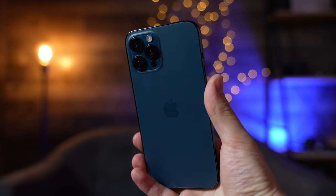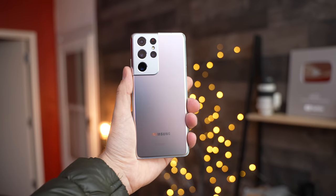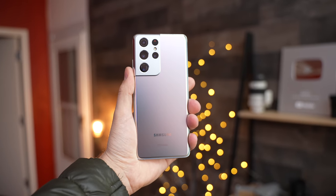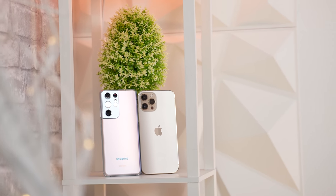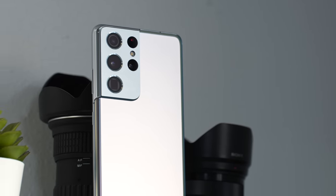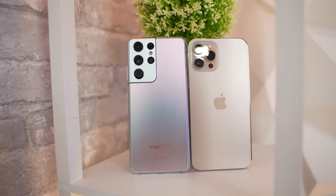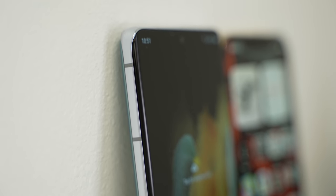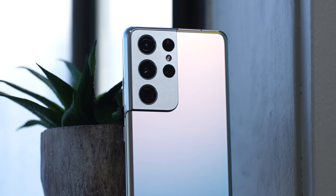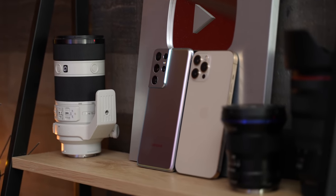It happened again. Apple put out a brand new iPhone that impresses everyone, and a few months later Samsung takes the flagship crown away from them. Once again I want to switch, but I probably won't even though the S21 is no doubt a far better phone. In this comparison, I'll be skipping the specs and focusing on the real world differences that most people don't talk about, including two big issues with the S21 and the areas where it absolutely kills the 12 Pro Max.